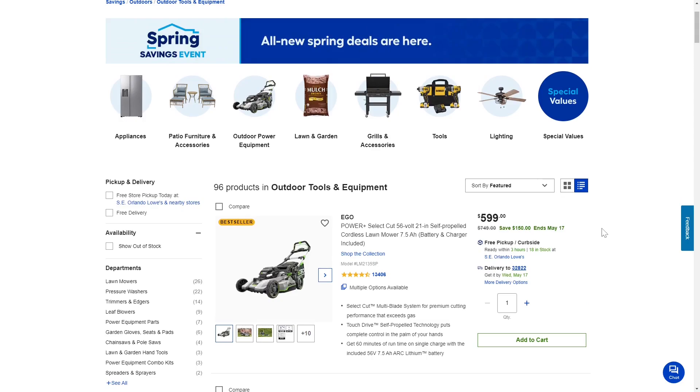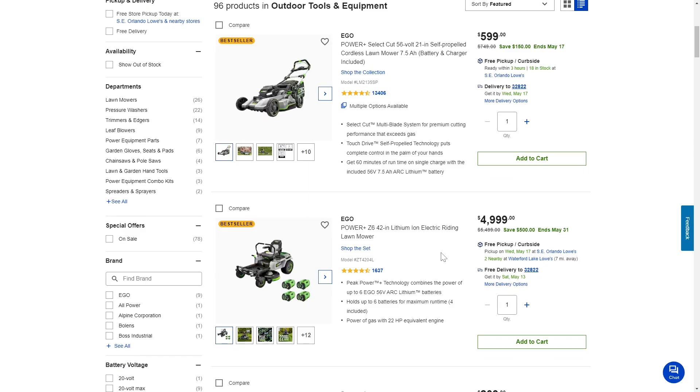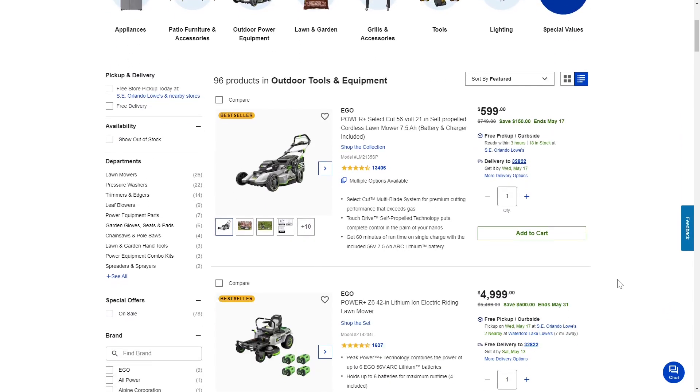Moving over to Lowe's — there's a deal ending on May 17th and May 31st for some Ego tools. This includes $150 off the 56-volt 21-inch self-propelled mower kit. Ego stuff is pricey, but it's often well worth it. There's also the ZT420 — it might be the previous version — currently $500 off if you need a riding mower. It comes with four batteries and has a charger built in, so you never need to take the batteries out. It's not common to see these go on sale, so definitely check this out at Lowe's.